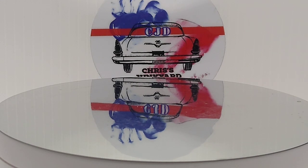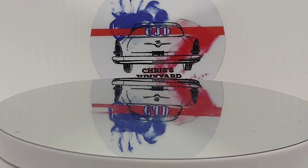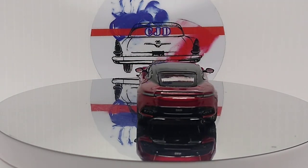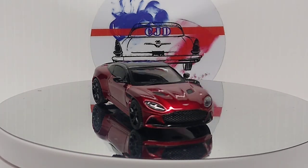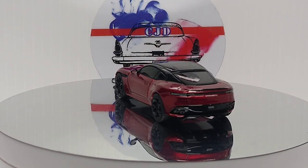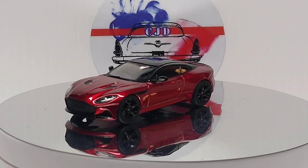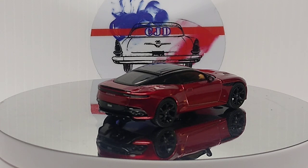Let's grab - this one is Tarmac Works. This is an Aston Martin - this thing's pretty sweet. Beautiful car. This is the Global 64 line, great line by Tarmac Works. It's a beautiful red color, absolutely beautiful.